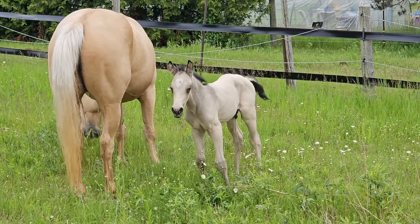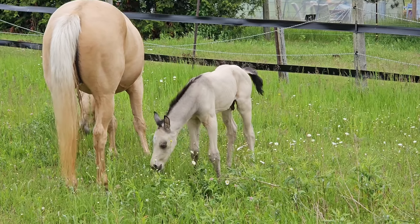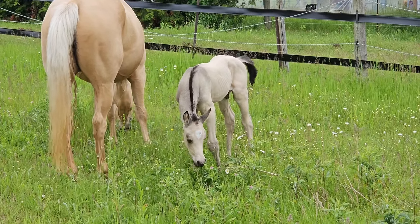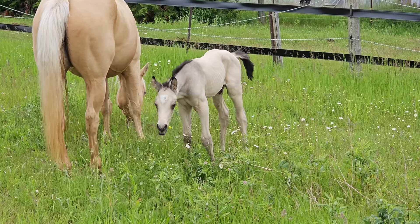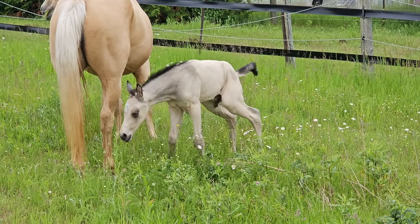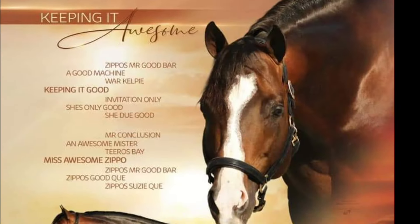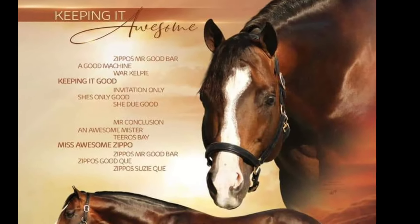Then there's this little guy who can run around on day one — it's so impressive how nature works differently. I just love watching horses in their natural environment, seeing how they interact. It's so adorable to see him watching his mom eat the grass and then trying to eat the grass himself, getting his nose tickled by the little weeds.